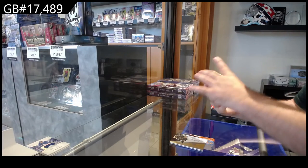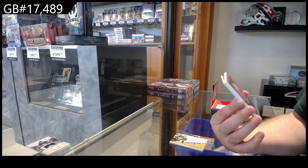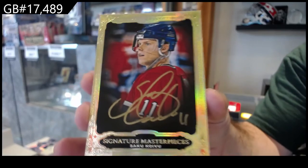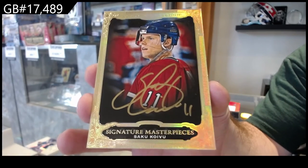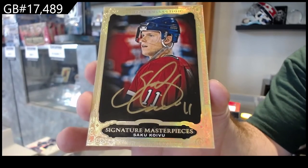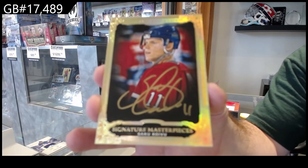Sick. For the Montreal Canadiens, Signature Masterpieces — Saku Koivu. That might be a really rare one — not too sure, but it should be.